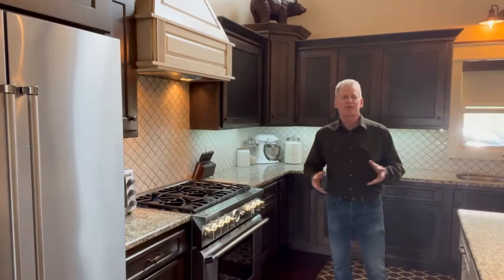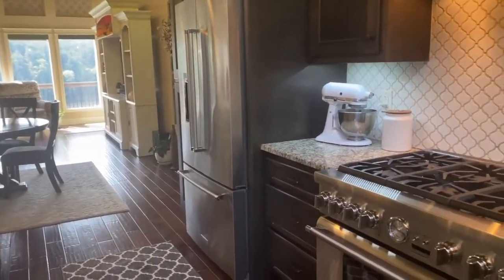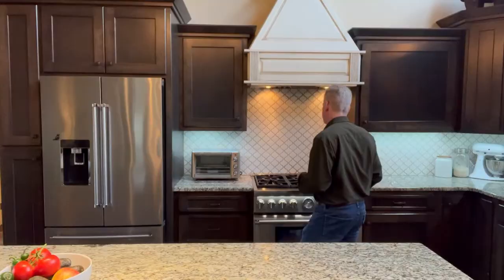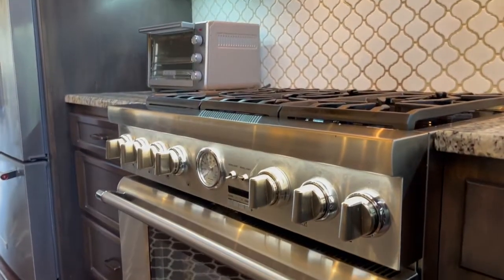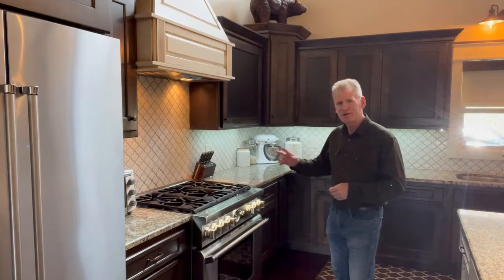You're going to be hard-pressed to find a better quality kitchen than this one. Granite countertops all the way around, stainless steel appliances, and you have to love this commercial-grade Thermador gas oven — six burner on top. Just imagine cooking up a feast for all your family and friends.